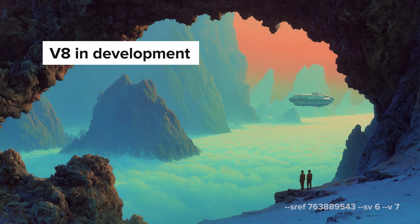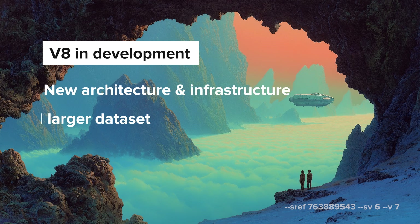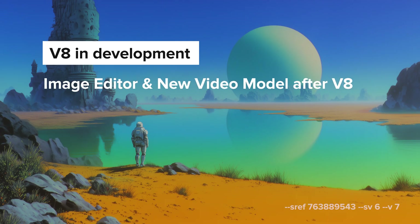V8 is chugging along and will be the primary focus once 7.1 is released. They've got their new architecture and server infrastructure in place behind the scenes. V8 is being trained on a significantly larger dataset, which means it will have greater topic knowledge compared to previous models. A new image editor and a V2 video model will come after the V8 release, which is still expected to be by the end of the year.